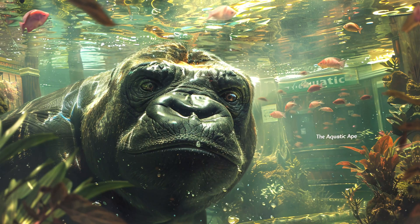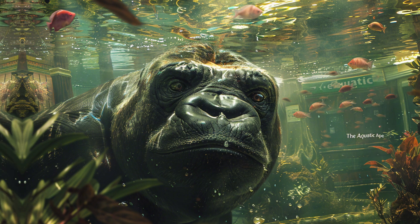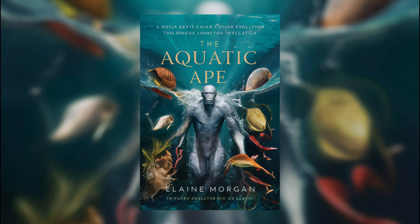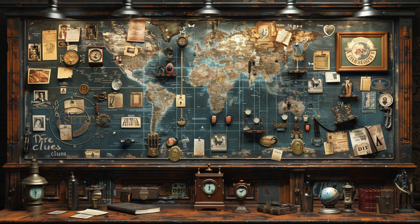The AAT was first proposed in 1960 by marine biologist Alistair Hardy. However, it was writer Elaine Morgan who really made waves with the idea, popularising it in her 1982 book, The Aquatic Ape. So what evidence do proponents of this theory point to?